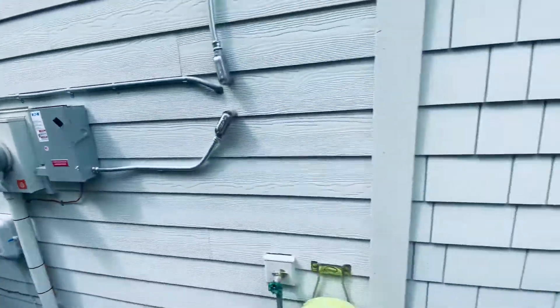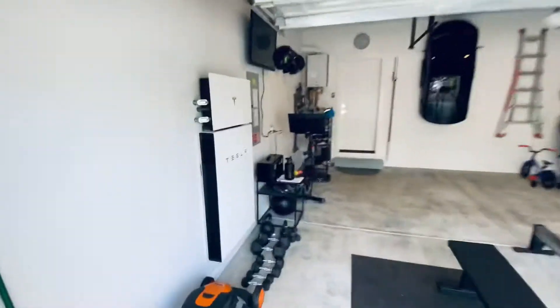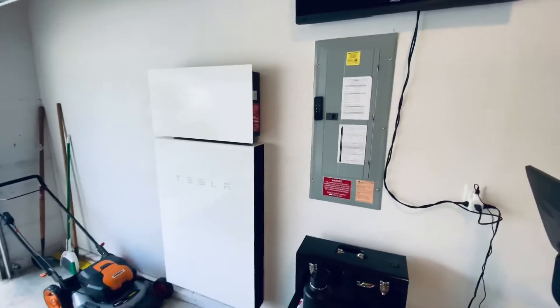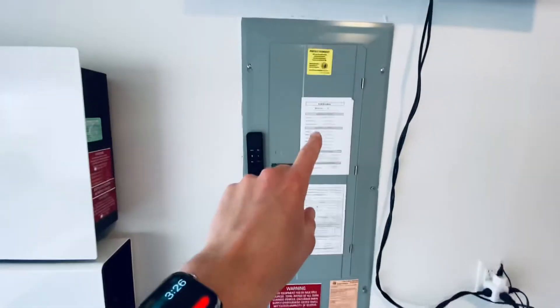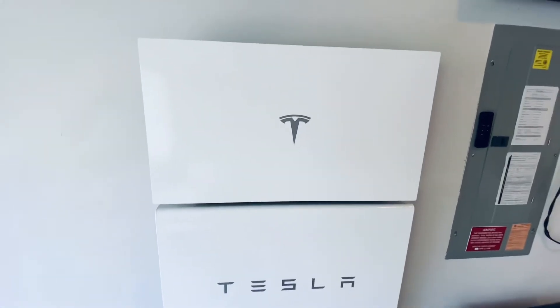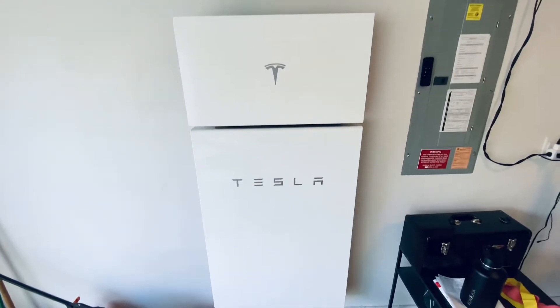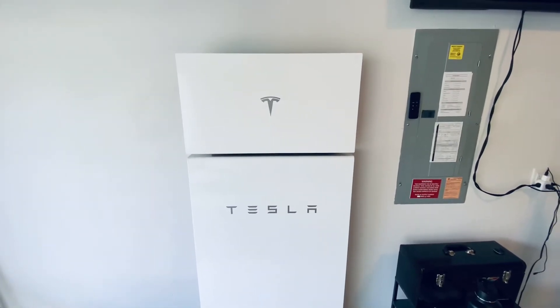Just to show the total install here — this is all that's inside. It's a whole house backup, so no more hardware than just the original circuit panel, and this is the inverter on top here, and obviously the Powerwall. This whole system is referred to as the Powerwall Plus system.